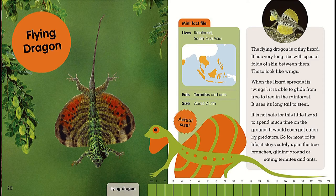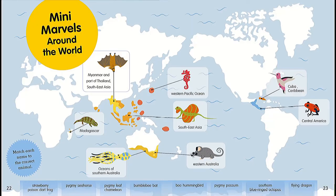Flying dragon. Mini Fact File: lives in rainforests of Southeast Asia, eats termites and ants, size about 21 centimeters. The flying dragon is a tiny lizard. It has very long ribs with special folds of skin between them that look like wings. When the lizard spreads its wings, it is able to glide from tree to tree in the rainforest. It uses its long tail to steer. It is not safe for this little lizard to spend much time on the ground — it would soon get eaten by predators. So for most of its life it stays safely up in the tree branches, gliding around or eating termites and ants.